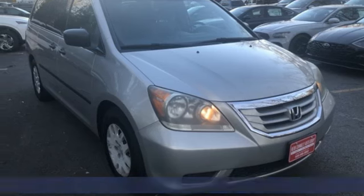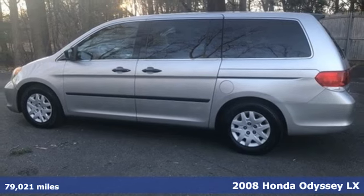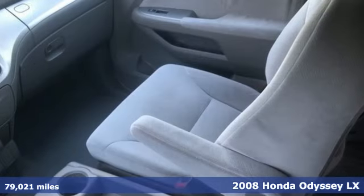It's a 2008 Honda Odyssey. With its utility, stylish comfort, and desire for adventure, the Odyssey is everyone's happy place.